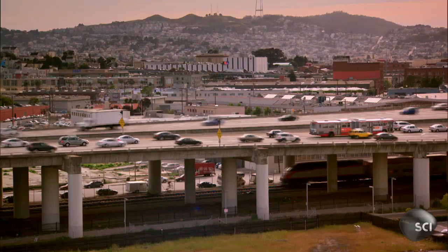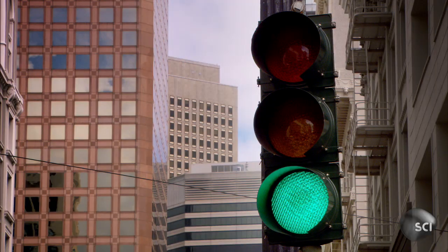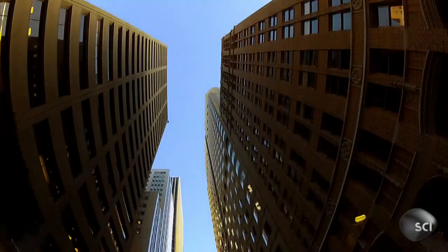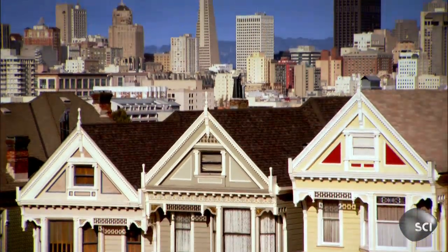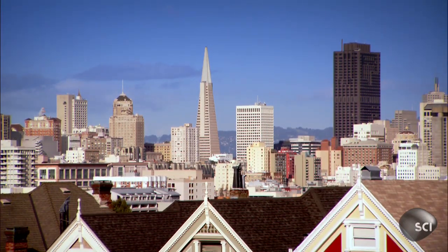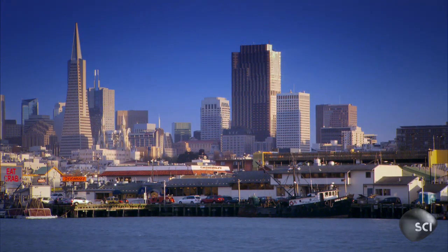San Francisco is home to over 7 million people. They're all sitting on a tectonic time bomb. Two big earthquakes, one in 1906 and another in 1989, nearly destroyed the city.